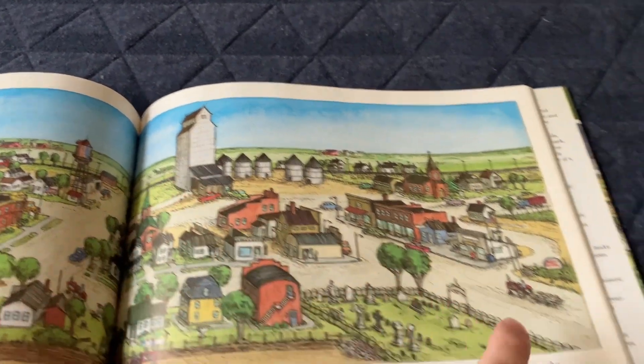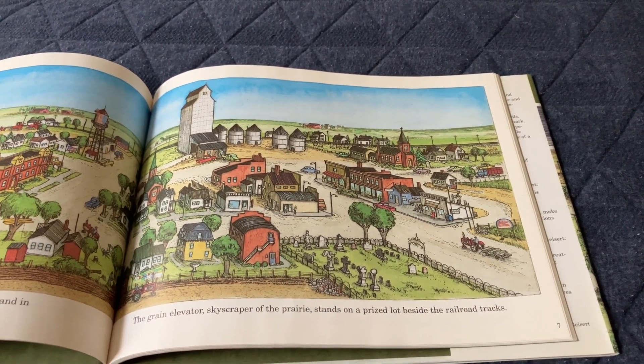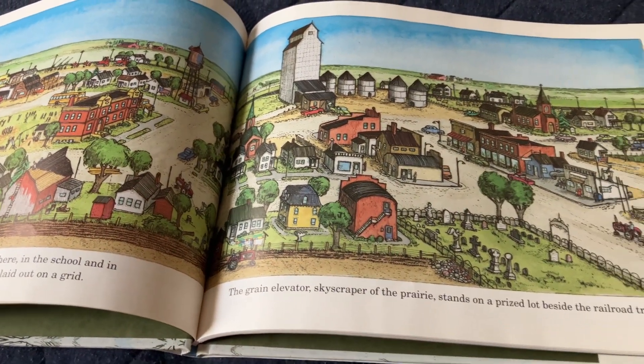There's the grain elevator, and there's a farmer bringing presumably grain to the elevator — a little town. And there's another tractor farmer at work plowing the fields.